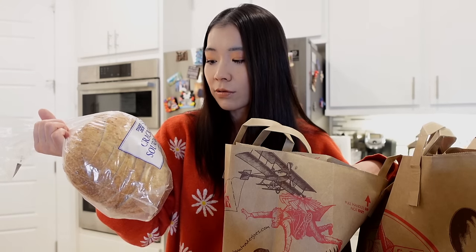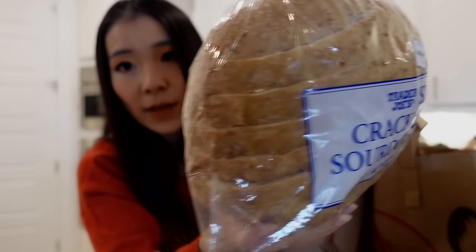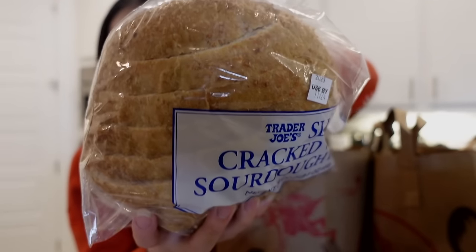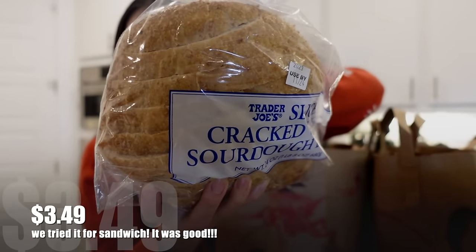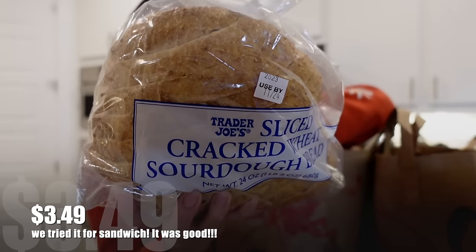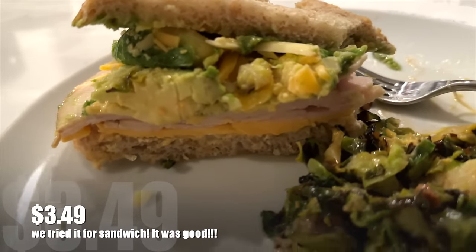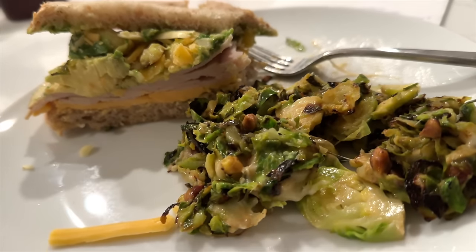There are two new sourdough items because the brioche bread I usually get was gone this week — I instantly panicked. Brandon said let's get sourdough, and I love sourdough. They have the Trader Joe's San Francisco Sourdough and also this Trader Joe's Sliced Cracked Wheat Sourdough Bread. This one is cracked wheat, so it's a little more whole wheat, but it doesn't actually say whole wheat. If you know why it's called cracked wheat, comment below! Have you tried this one or do you prefer the San Francisco sourdough? Trader Joe's bread usually doesn't have any additives, so keep it in the fridge.